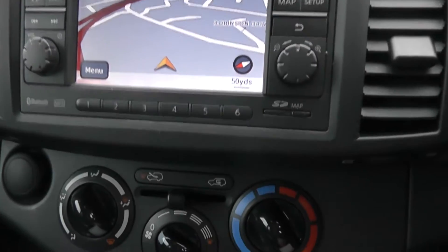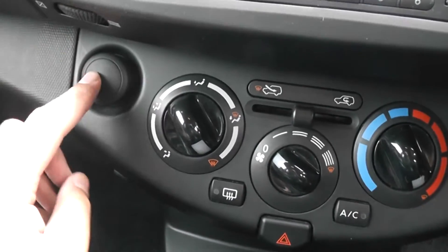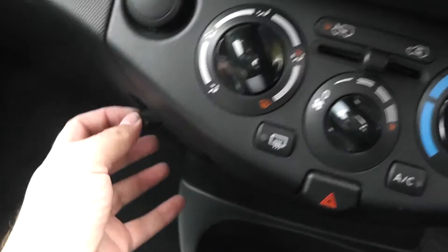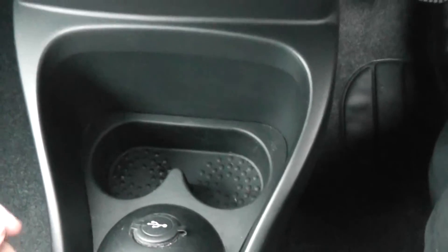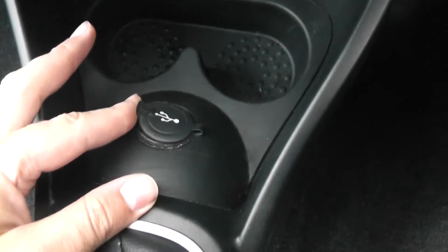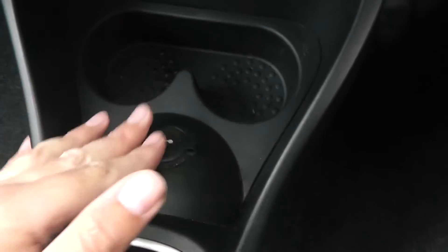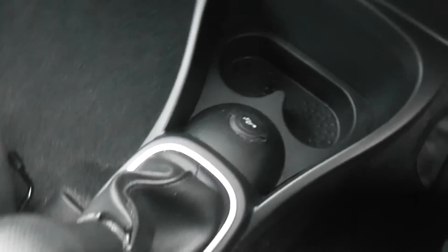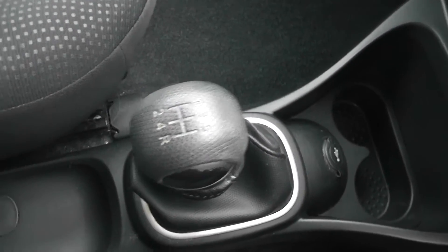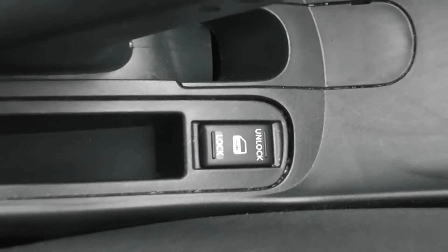Below that we have the aircon — a manual aircon system — a 12-volt accessory socket, a convenient takeaway hook, an ashtray, and cup holders. There's also a USB and AUX port so you can connect your iPod or MP3 player to the stereo system. Moving down the centre, it's a five-speed and it also has an interior central locking button and a handy storage area.